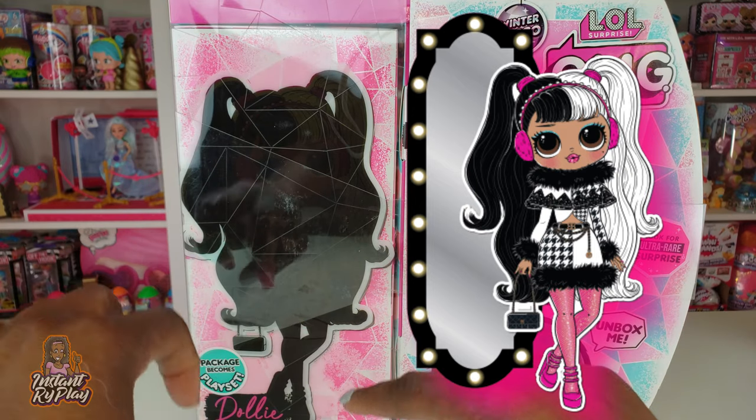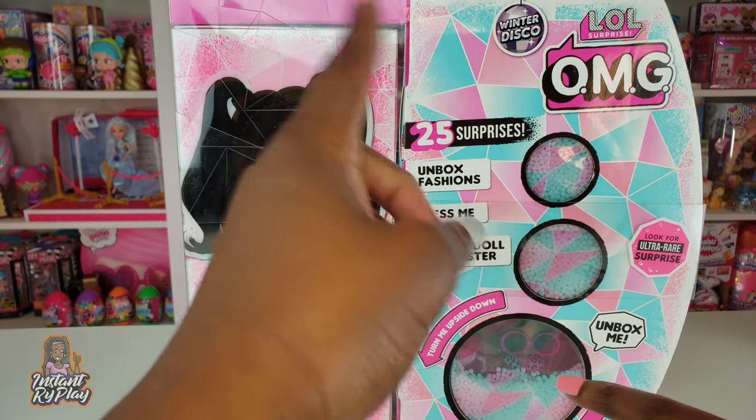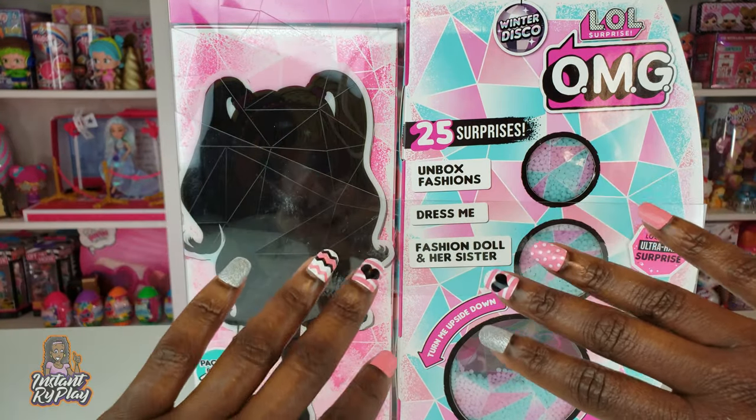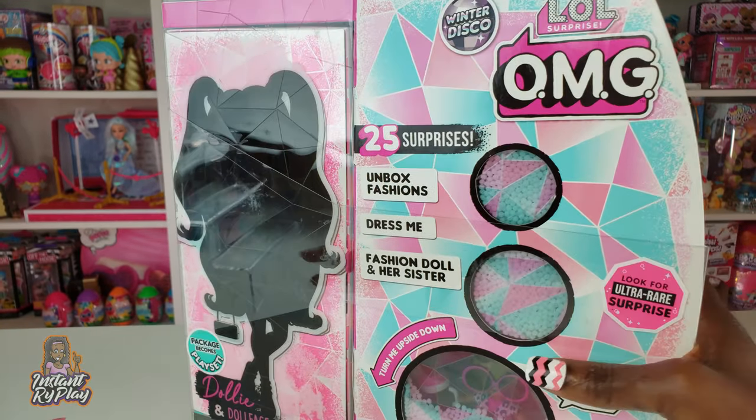But not only do we get Dolly, but we get Dollface too, her little sister. So this is going to be awesome. There's 25 surprises inside. We are going to get fashions for our dolls. Can't wait to see what's going on here.